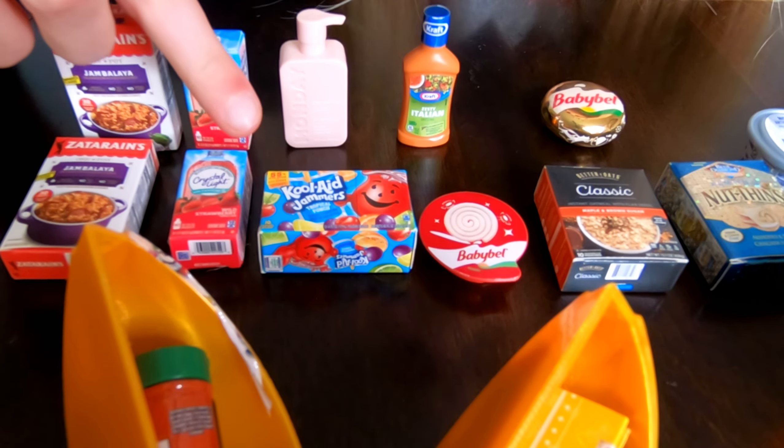Now let's open the last four. We got Lunchables Ham and Cheddar with Crackers, Lunchables Turkey and American Cracker Stackers, Nude Premium Cat Food, Rascal and Friends Training Pants, Borsin Garlic and Herbs Cream Cheese, more Better Oats Classic Instant Oatmeal, Tapatio Salsa Picante Hot Sauce, and Baker's Dipping Chocolate.